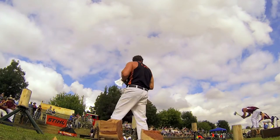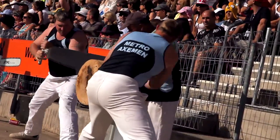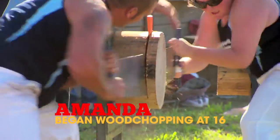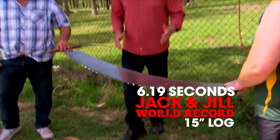If woodchopping is like golf, what's Jack and Jill sawing like? Let's get the answer from fellow woodchopping champs Amanda and Dale Beams. Jack and Jill is done with a crosscut saw — it used to be two blokes sawing together, then the girls started competing and they called it Jack and Jill. It's a sport that requires strength, stamina, and a lot of skill. Amanda was inspired at the Adelaide Show when she saw girls competing with the guys, and after 27 years they've been sawing ever since.